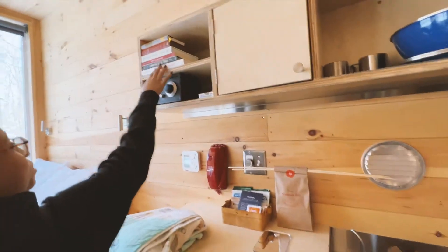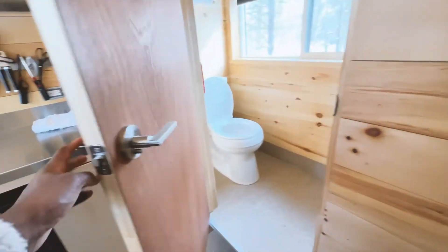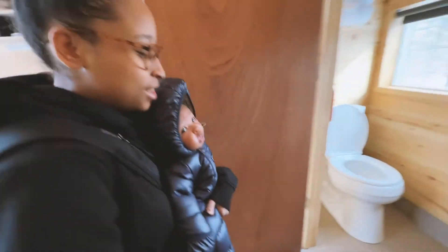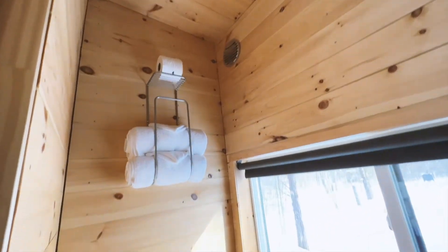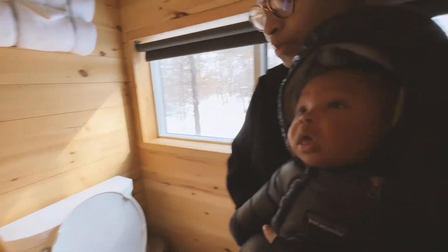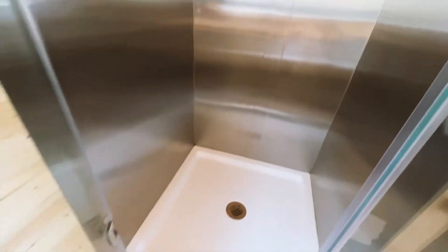They also give you books and a little game. I think this is a radio station, which is super cool. On to the bathroom — they supply you with towels, extra toilet paper, and a nice-sized shower with body wash, shampoo, and conditioner. Super cool. And there's even a window in here.